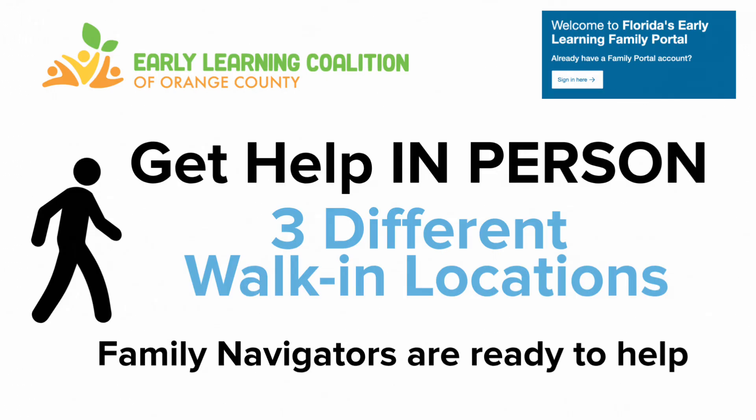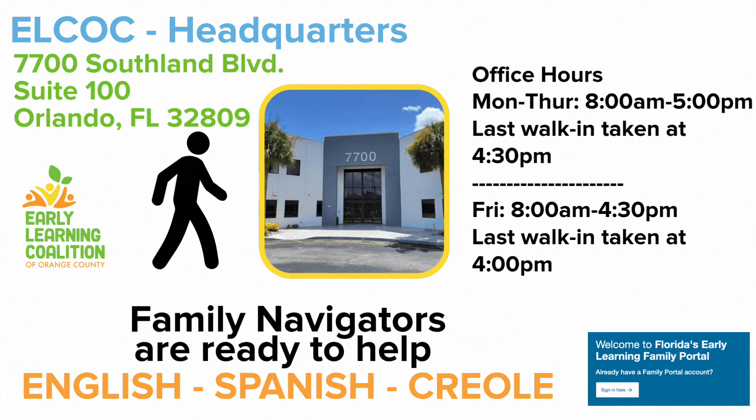To get help in person accessing the Family Portal, we can do that too. We have family navigators who can help you at three different walk-in locations. You can stop by our ELCOC headquarters located at 7700 Southland Boulevard.